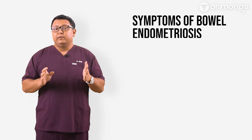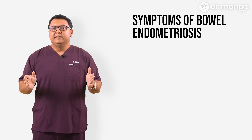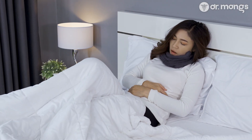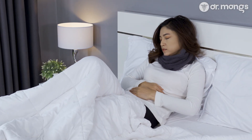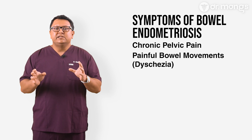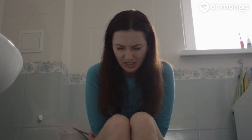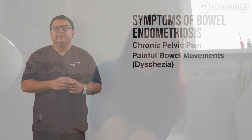The symptoms of bowel endometriosis can vary widely but often include chronic pelvic pain — pain that persists in the lower abdomen, especially during or around menstruation. Painful bowel movements, known as dyskezia, is pain that intensifies during bowel movements, especially on or around the period.